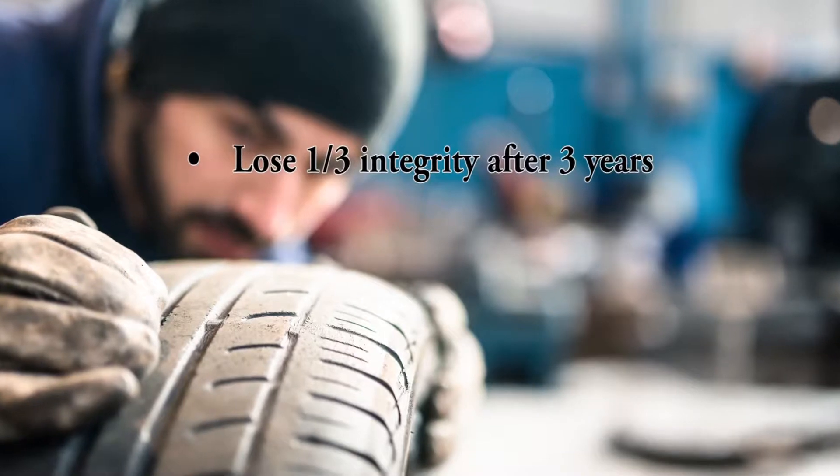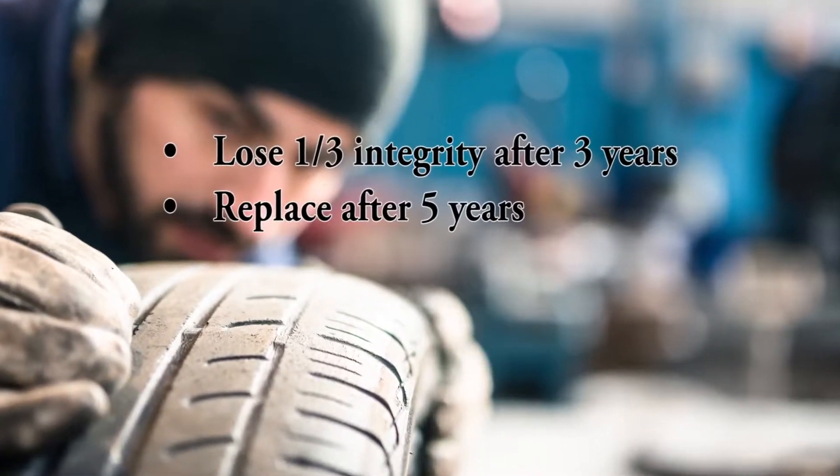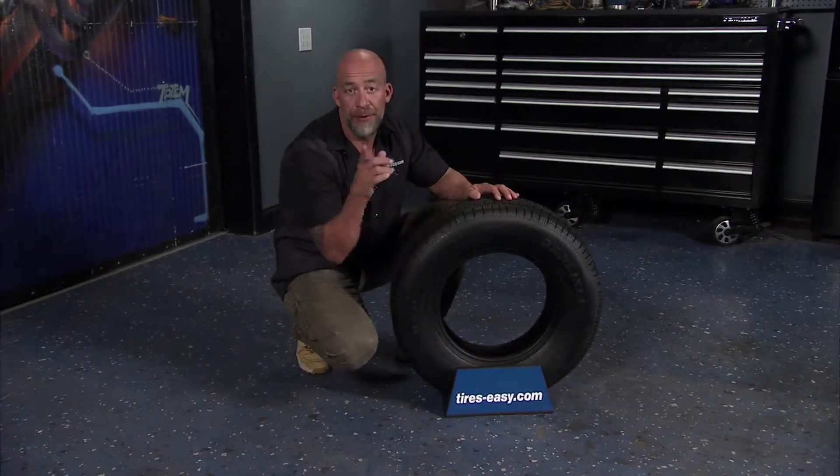Remember that trailer tires lose a third of their integrity three years after mounting and should be replaced after five years. If you follow these simple tips, you'll be rolling down the road confidently with your trailer.